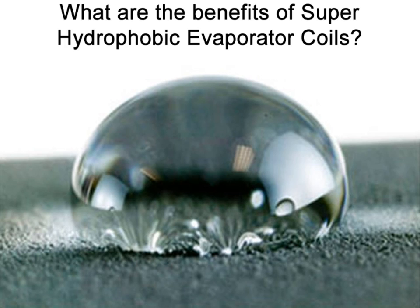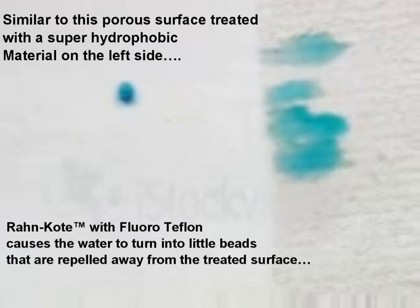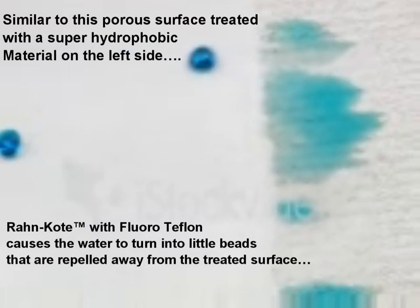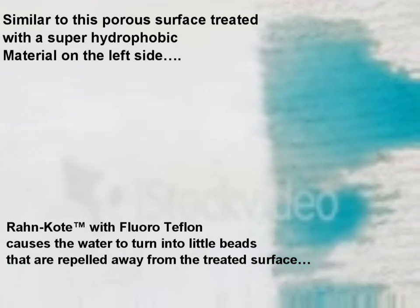What are the benefits of super hydrophobic evaporator coils? The benefits include water repellency. Because Roncoat uses fluoroteflon, a super hydrophobic coating, water is actively repelled from treated coils. Water and condensation roll right off the coil surface, leaving the evaporator coil fins clean and dry. Similar to a porous surface treated with a super hydrophobic material on the left side, Roncoat with fluoroteflon causes the water to turn into little beads that are repelled away from the treated surface.